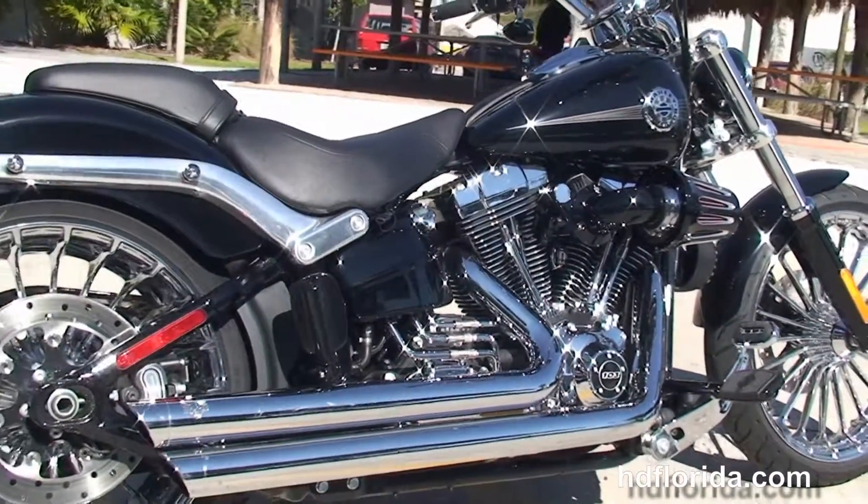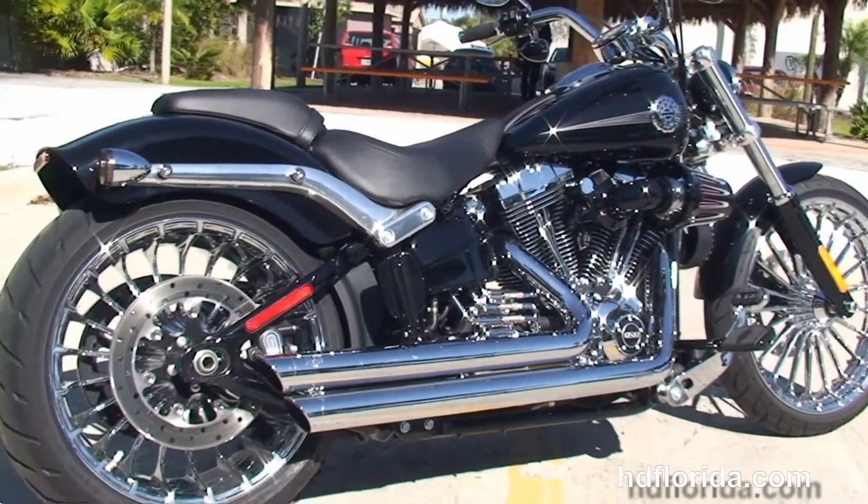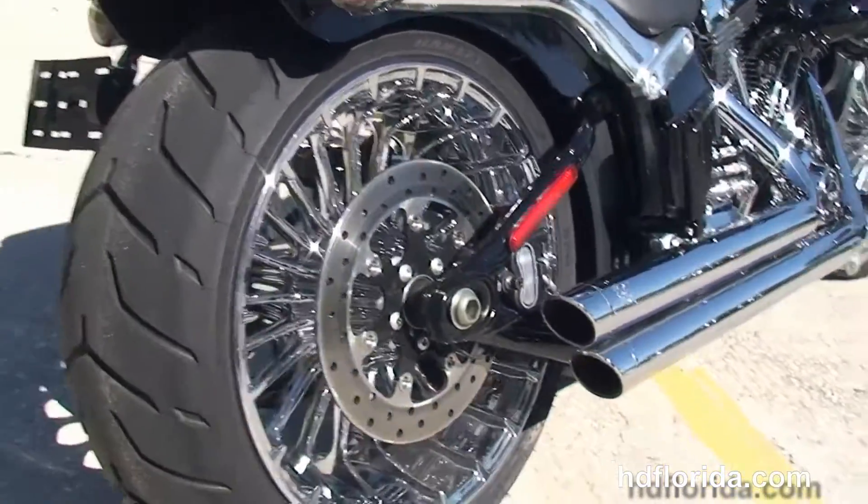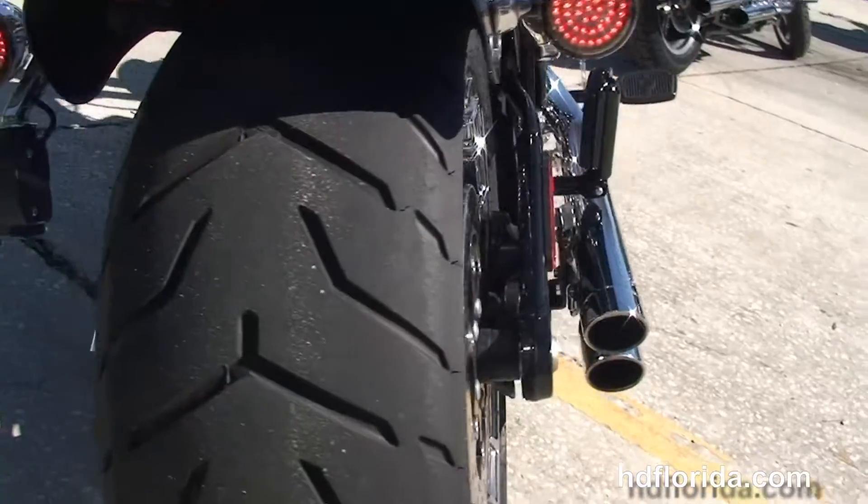We have the Screaming Eagle high flow air cleaner, stage 1 fuel mapping, a 103 cubic inch counterbalanced engine with a 6-speed Cruise Drive transmission, and Vance and Hines exhaust.